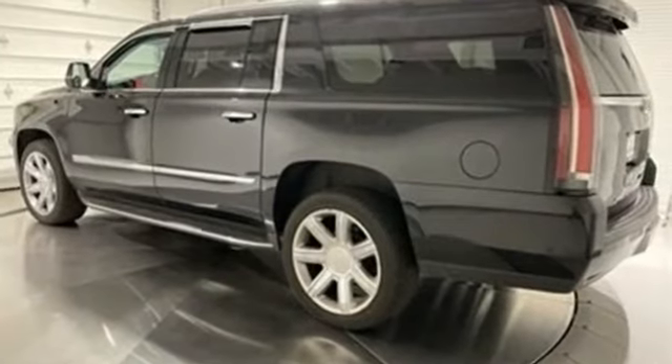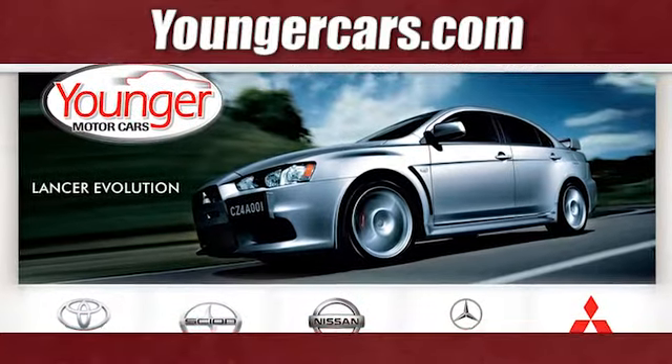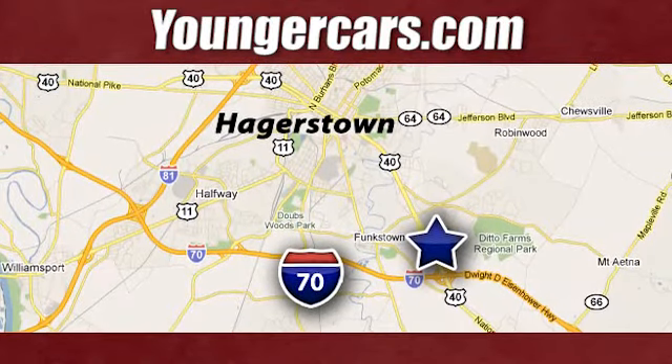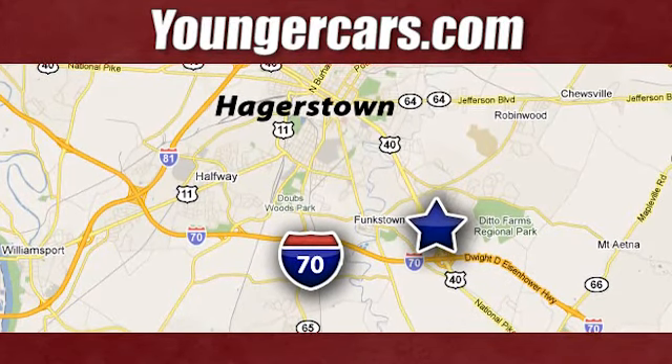Cadillac is driving the world forward. Hurry in today and see it for yourself. Visit our website at YoungerCars.com. We're conveniently located at 1945 Dual Highway in Hagerstown, Maryland.